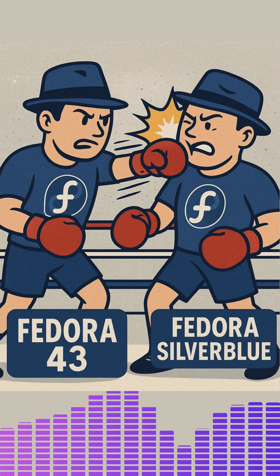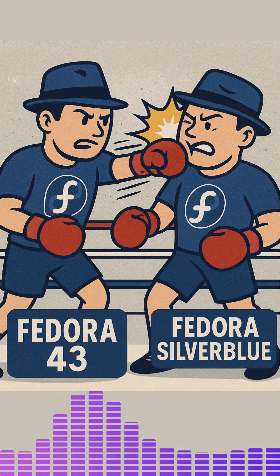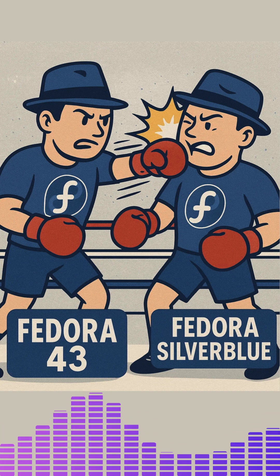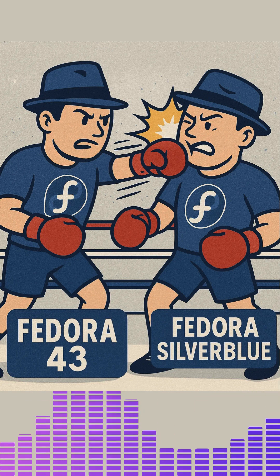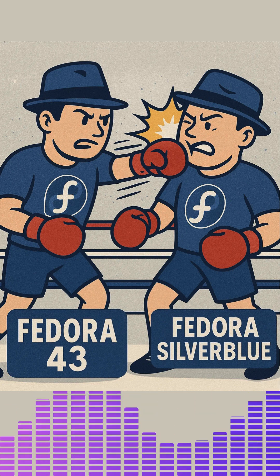This setup has some big perks. First, it's more secure — malware has a harder time tampering with a locked-down system. Second, it's stable. Since the core doesn't change, you're less likely to run into software conflicts or crashes. And third, updates are a breeze. Silverblue uses something called Atomic Updates. Instead of patching bits and pieces, it delivers a whole new system image. If the update doesn't work out, no problem — you can roll back to the previous version in seconds.